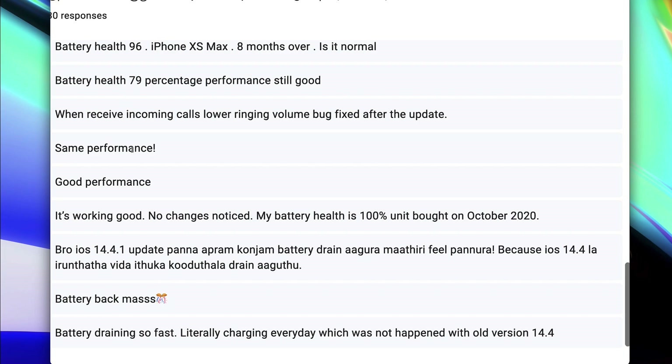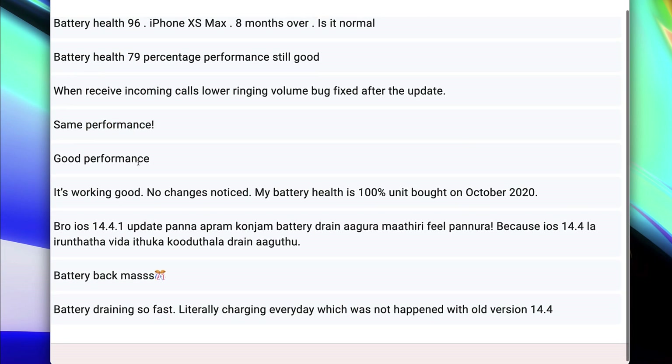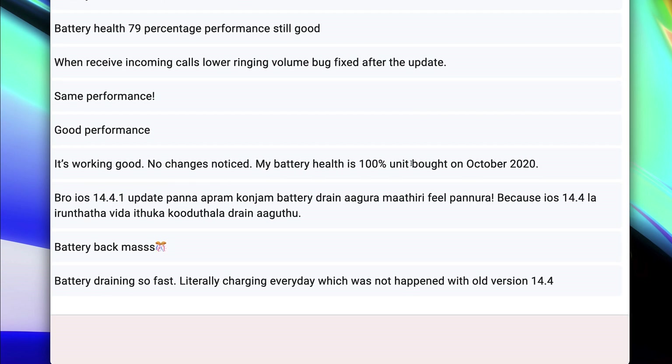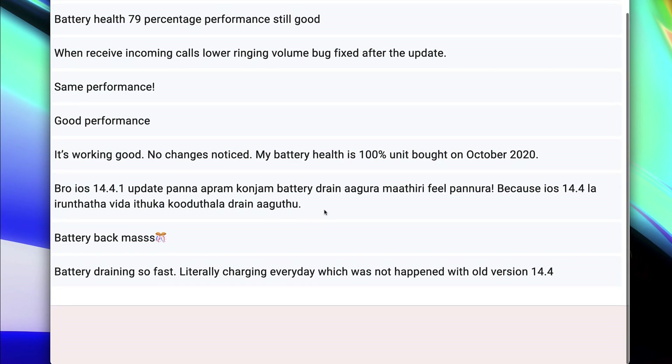You can see that there is an attention-aware feature on, but there is no difference in performance. Same performance, good performance — it is working well. No change noticed; battery health is 100% on a unit bought in October 2020. There are some batteries that have been updated across the product controls.